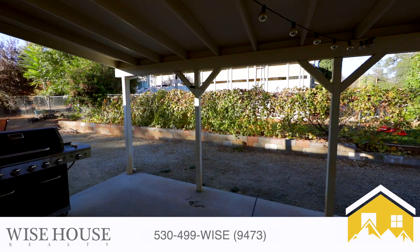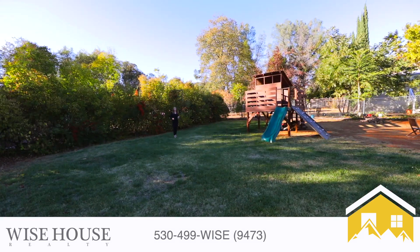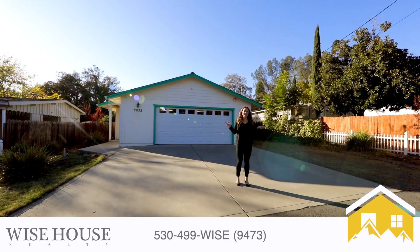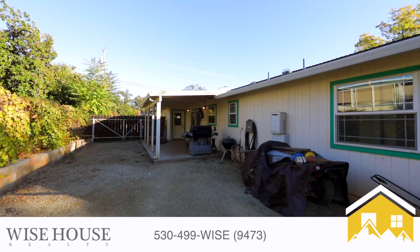The backyard is huge with plenty of room for your kids and animals to play — and I mean huge. To top it all off, there's an attached two-car garage and there's boat or RV parking.